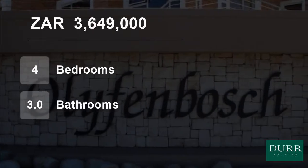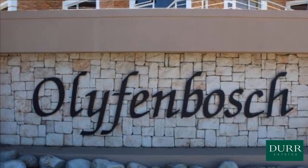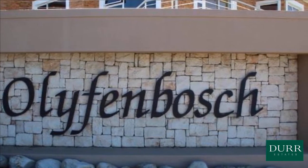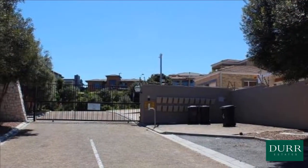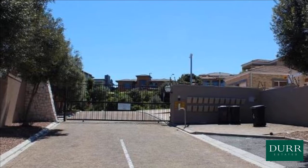Welcome to this four bedroom house for sale in Brackenfell South, Brackenfell, Western Cape, South Africa, for 3,649,000 rand. This gem — one of only 21 properties in this exclusive estate — will steal your heart immediately.